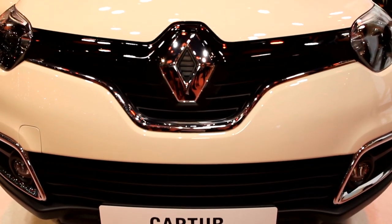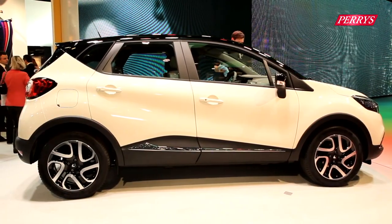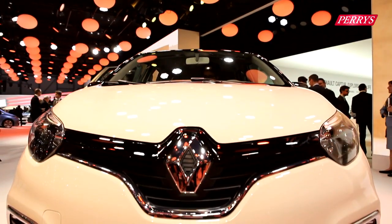In response to the recent burst of compact crossovers, Renault have released this — the Captur, based on the same platform as the Renault Clio. To take the genetics of Renault, which is to make cars that are easy to live with, the Captur is putting inside all of the MPV world from their experience of the Scenic.